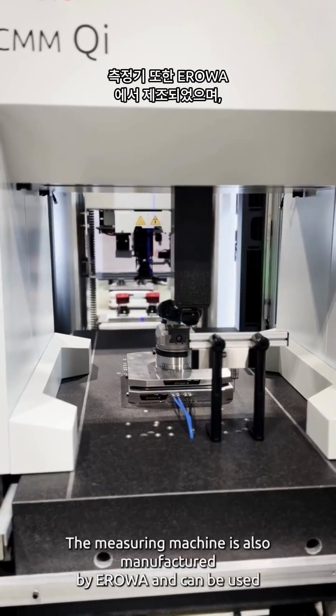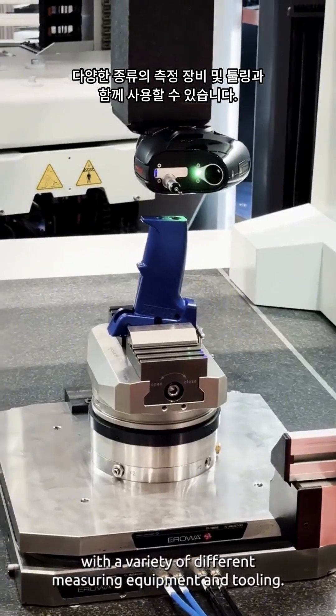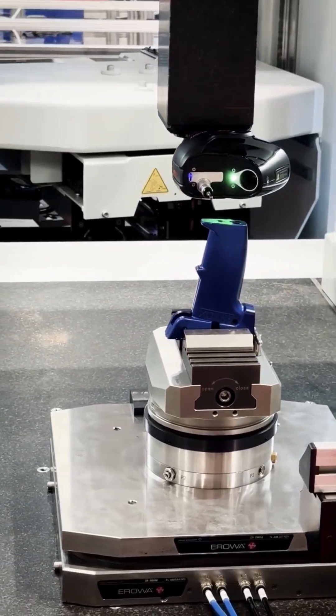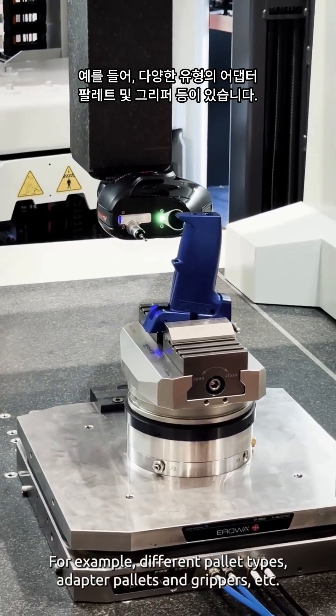The measuring machine is also manufactured by Aerova and can be used with a variety of different measuring equipment and tooling — for example, different pallet types, adapter pallets, and grippers, etc.